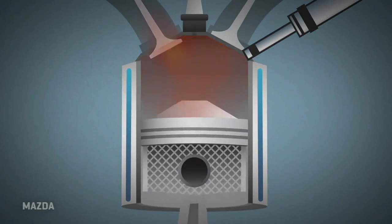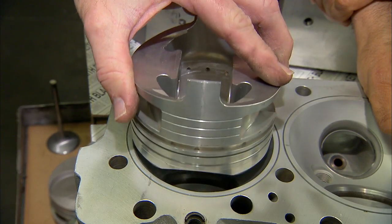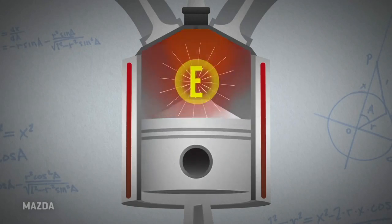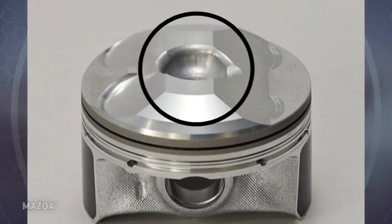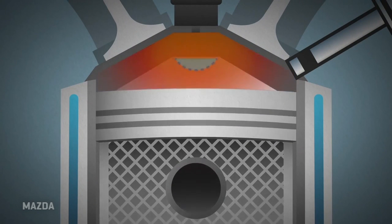Secondly, they're using a hemi head design. You may have seen our video on what hemi engines are all about. It's a hemispherical dome in the head and a hemispherical piston that goes up there to fill it, really compress everything. They're doing that, but they also have a little well carved out in the top of the piston, which allows them to contain some of the detonation before it takes over the whole cylinder.